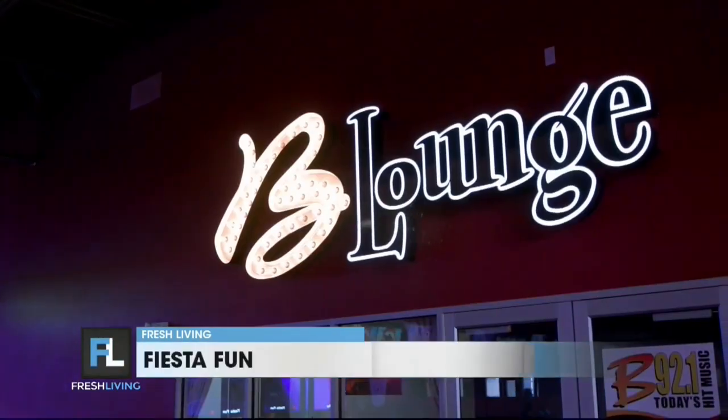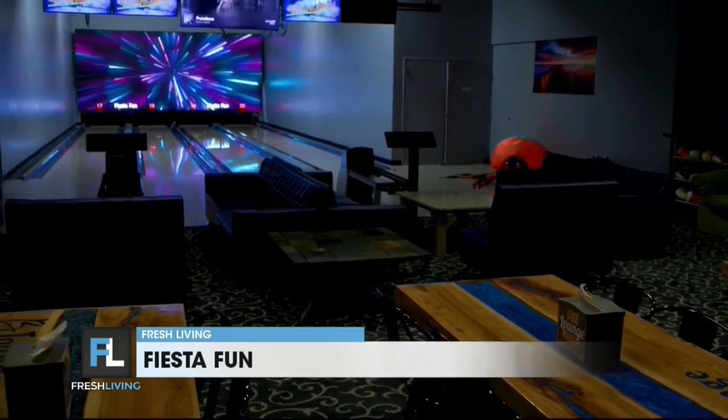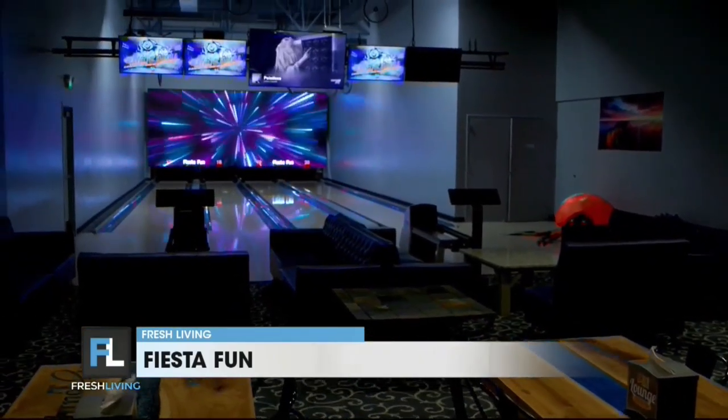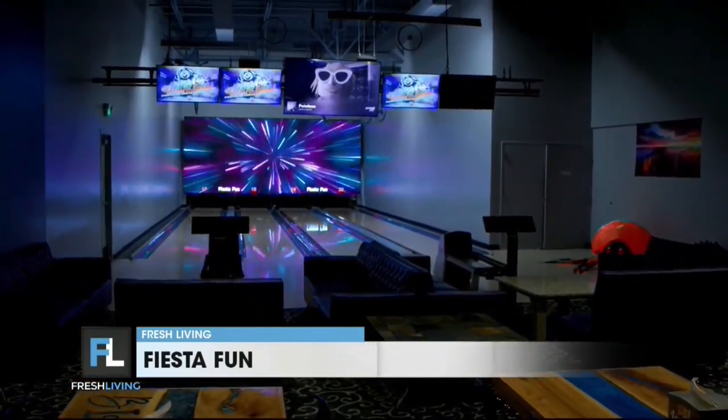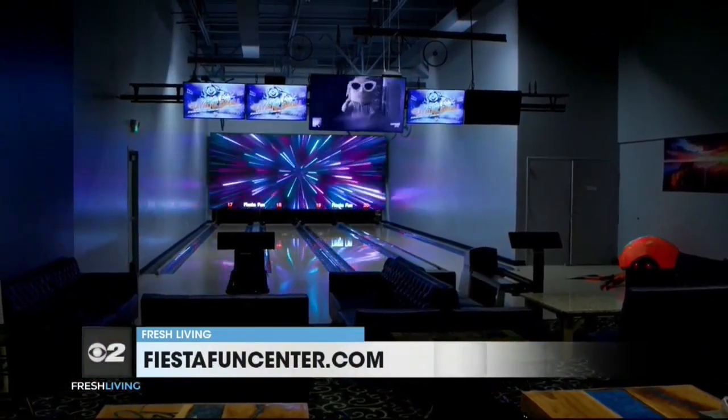Over to the side here, there's a private area with your own bowling lanes. This is called our Bee Lounge. It's very popular for company parties, events, and small groups. It's perfect when you want to throw a party but want something a little bit private and off to the side — perfect for any kind of gathering.